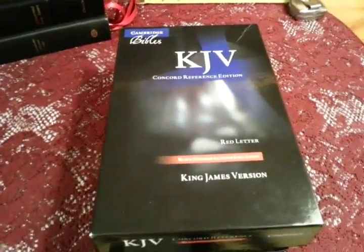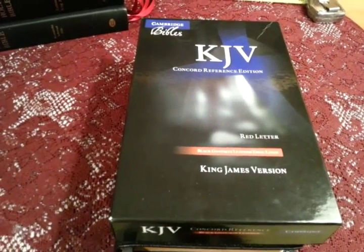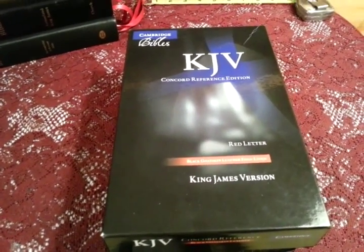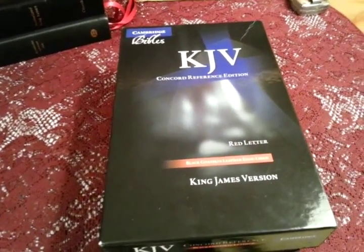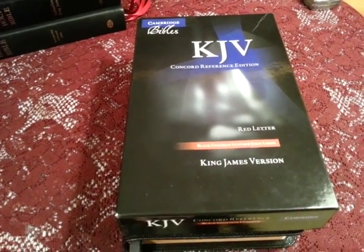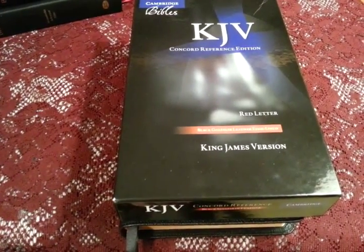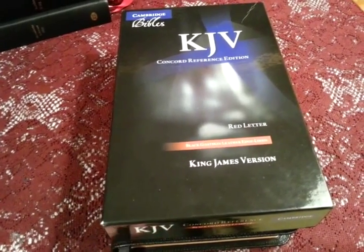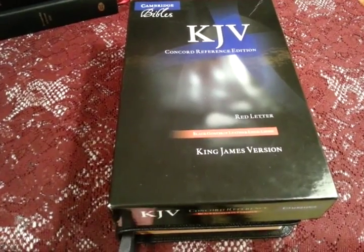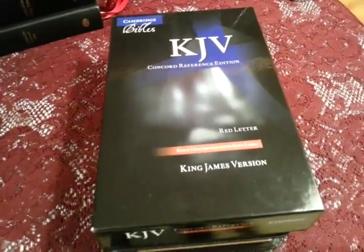Hey everybody, this is going to be a video on a gift that I was given that really blew me away. This is a very expensive Bible, and the giver was just a great blessing to me. You don't just get these Bibles given to you every day. I've had Bibles given, but this is one of the nicest ones I've been given. So I want to say thank you to that person who wants to remain unnamed. It's a great blessing to have this Bible, and I want to do a good review of it.